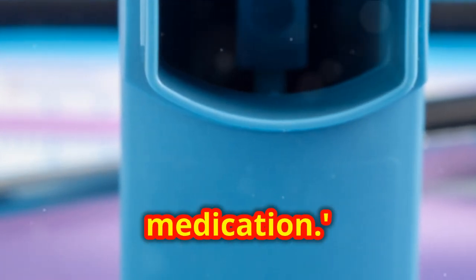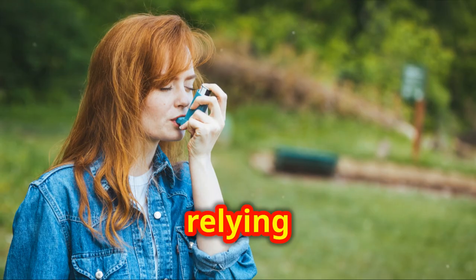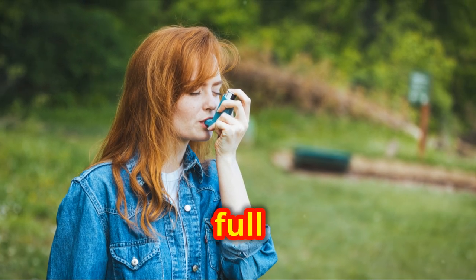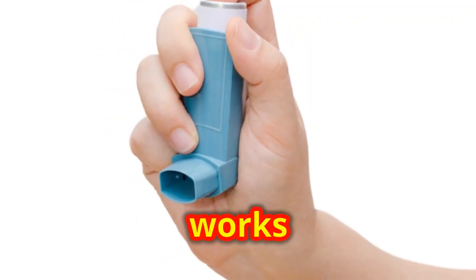Lastly, controller medication. While most asthma meds help control symptoms in some way, relying on one medication alone may not give you full symptom control. It's often about finding the right combination that works for you.